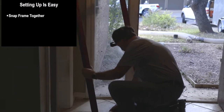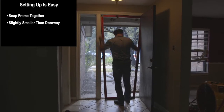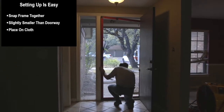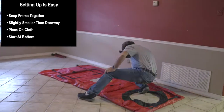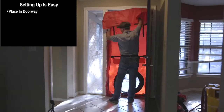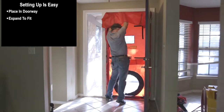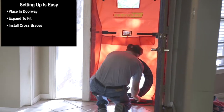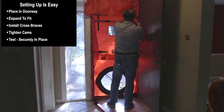Setting up the door is easy. Snap the frame together, then place the frame in the doorway — make it slightly smaller than the doorway when you expand it out. Then take it and place it on the cloth. Start on the bottom, work your way up the sides, then put that back in the doorway and expand everything out. Once you get the cams tightened and everything in place, put the cross braces in the middle of the door and get those set up and tightened as well.